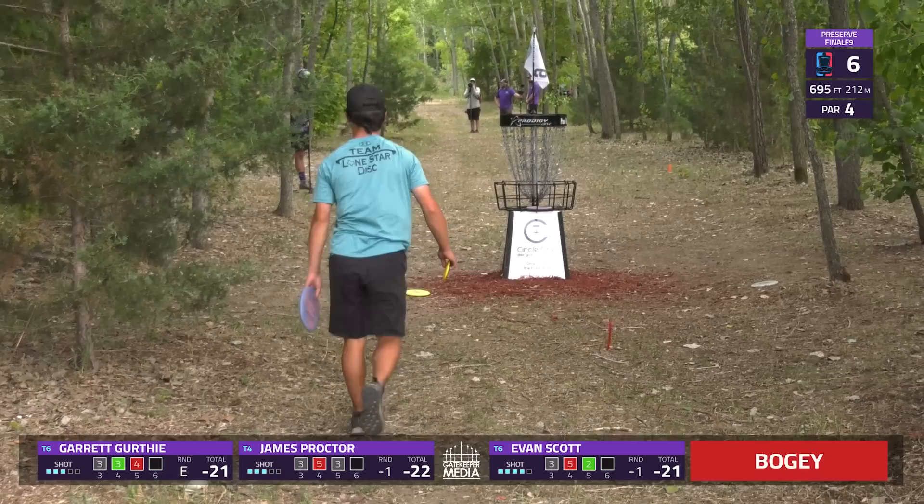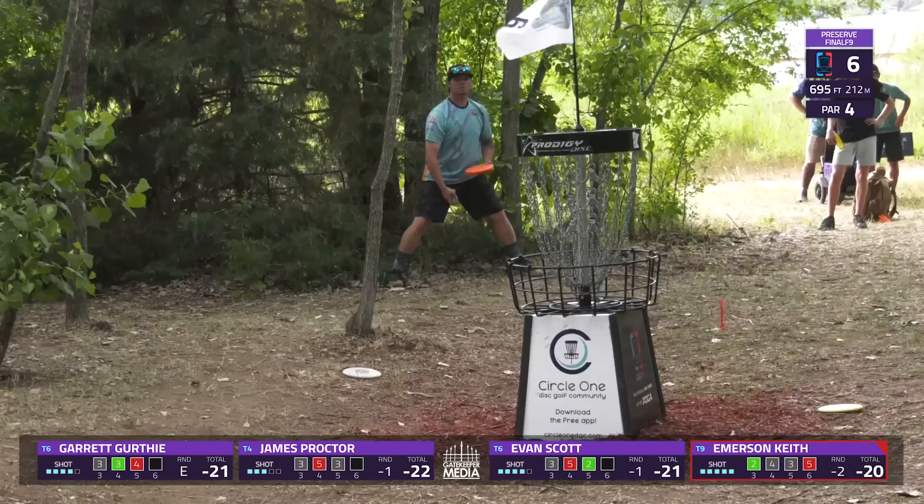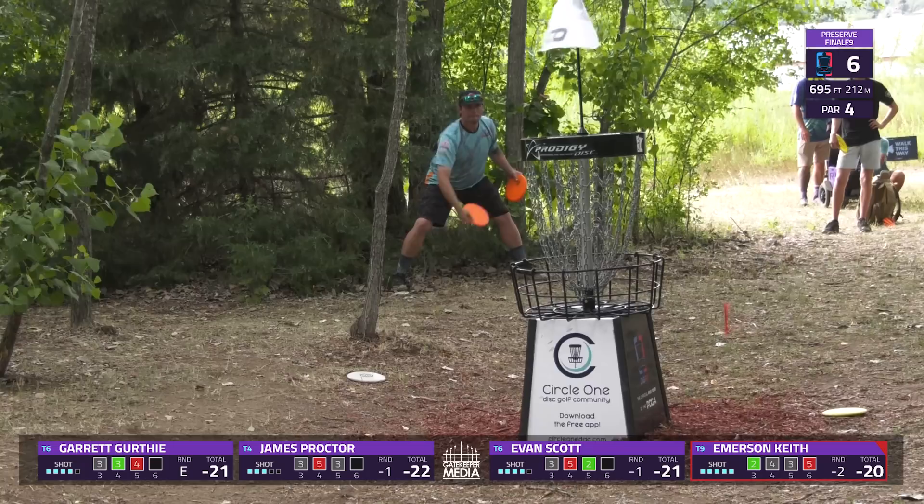Only two holes on the course averaged over par today, but both were pretty far over par. This one came in at a 4.31 as the second hardest on the course, switching with hole 14 which had previously played as the second hardest.